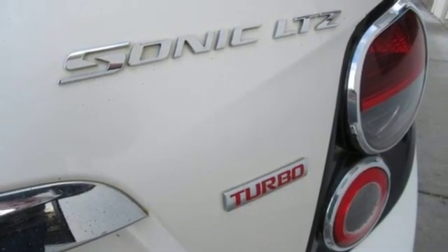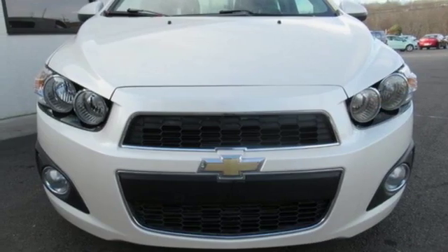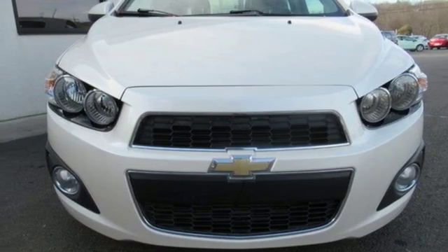Aluminum wheels, gas pressurized shocks, and power heated mirrors. Hurry in today for a test drive.